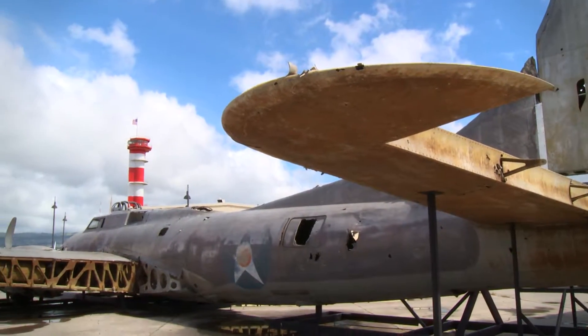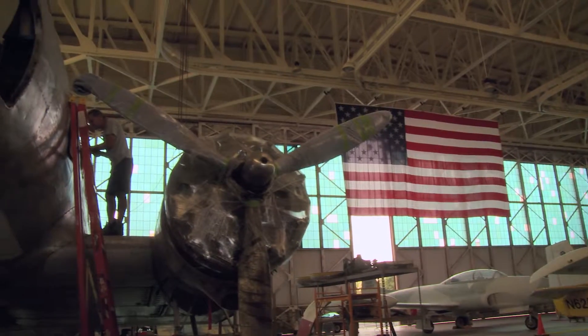Also, our Lieutenant Ted Cheely's restoration shop is here, where you can see actual aircraft in restoration.